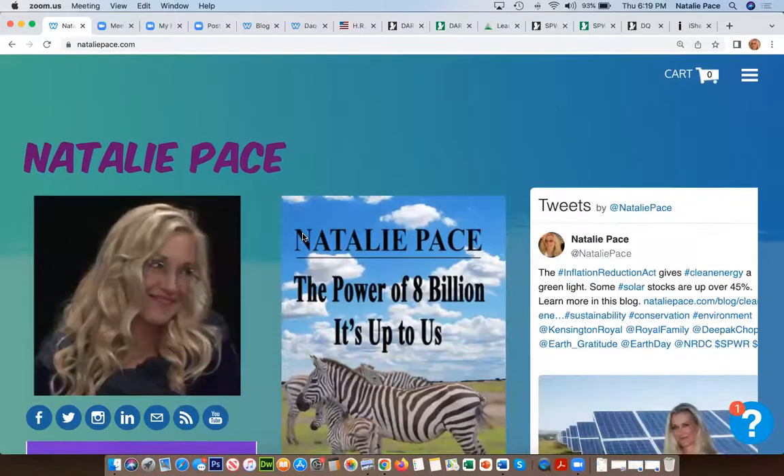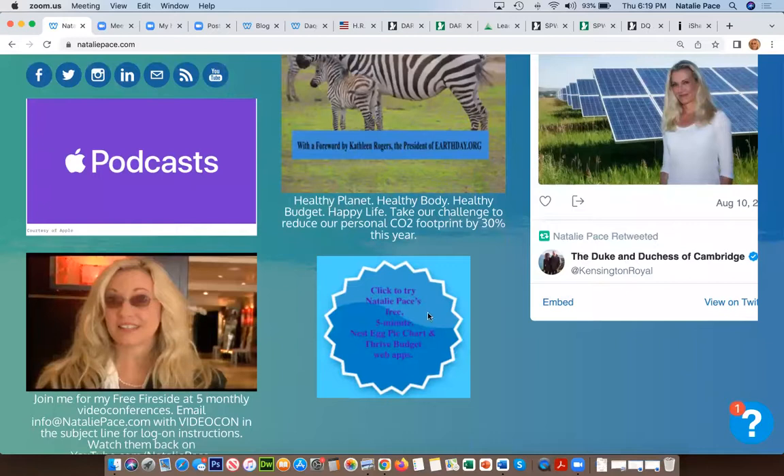One last thing about the pie charts: at NataliePace.com, there's a tab that says 'Try our free five-minute nest egg pie chart and Thrive Budget web apps.' Click on that, follow the instructions, and you'll be emailed your links to those free web apps. You can personalize your own. It takes about five minutes — just three questions — and it will tell you exactly how much you should have safe in dollar amounts and how much in each of the 10 slices.